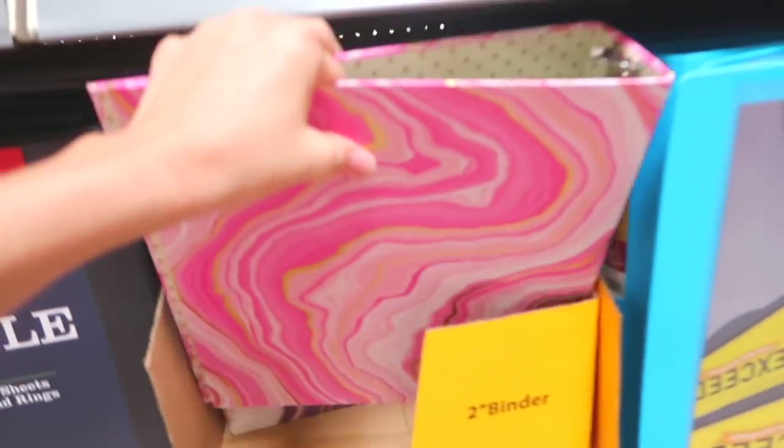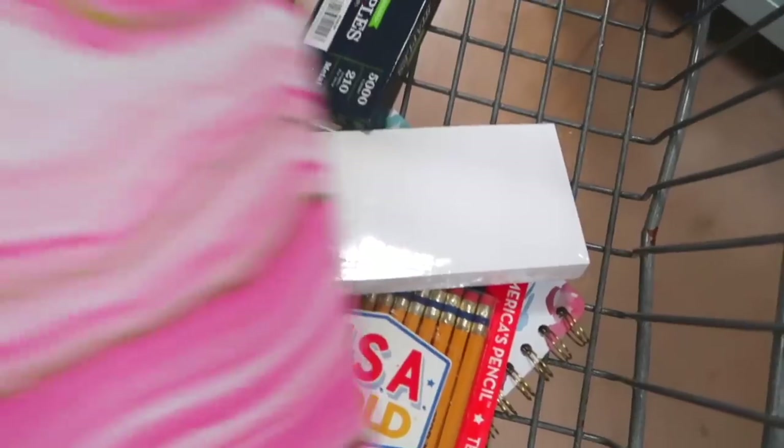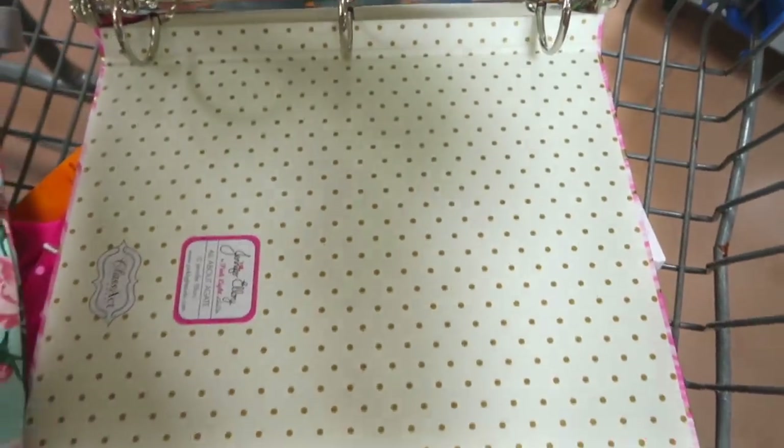Look at all these binders. There's this one and — look at that one, so cute! That is so pretty. Look at that inside too.